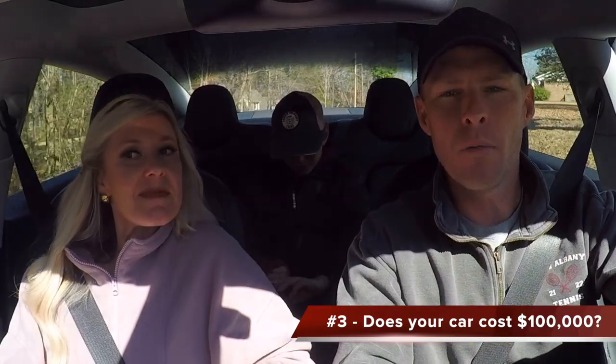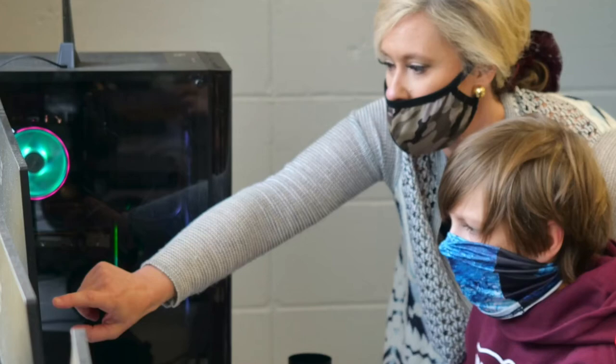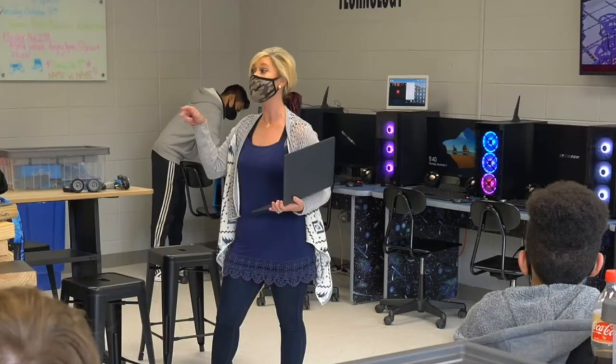Number three: how expensive is the car? This is probably the biggest misconception. I work at a middle school, and just the name Tesla — all the kids are like, 'Oh my gosh, you must be rich!' And no, we're not. There are different makes and models of Tesla, and we've got the most economic one. There's four models of Tesla.